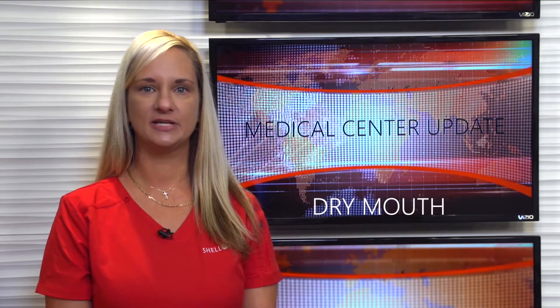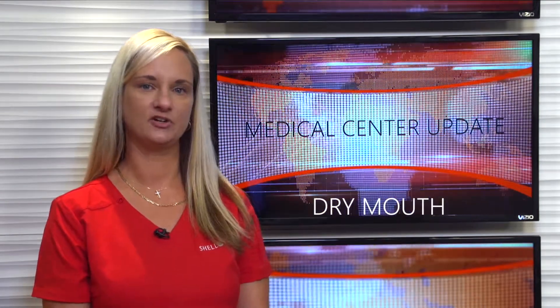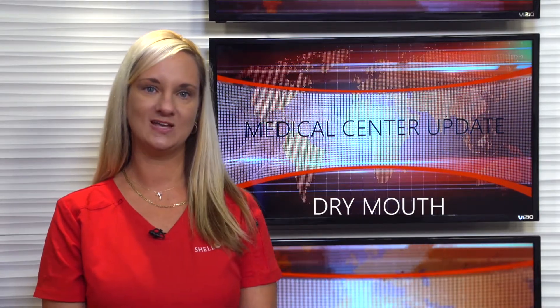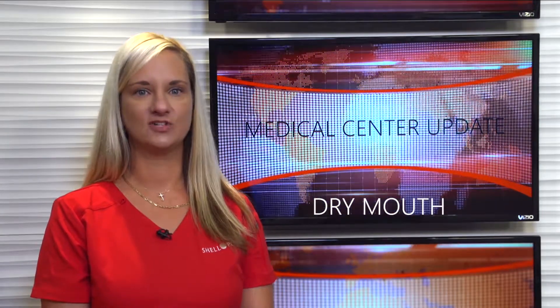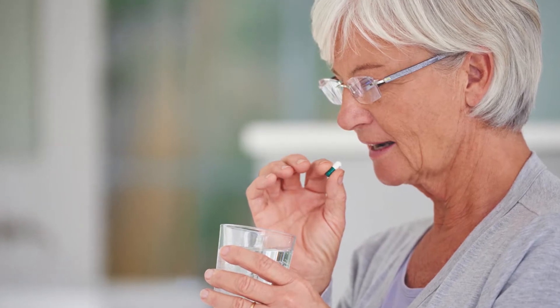Some of you have stopped by the medical center to see your physician because you are concerned with having dry mouth, also known as xerostomia. Please know that aging, alcohol, and tobacco can also be a cause of dry mouth. But unfortunately, the most common culprit is medications.